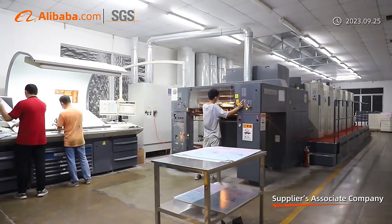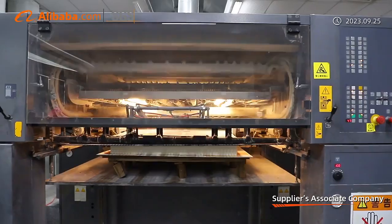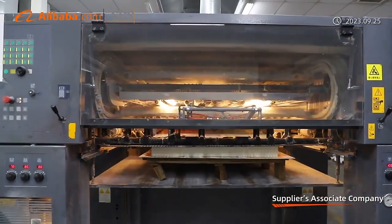We accept customized and mini orders, and provide full design, proofing, and printing services.